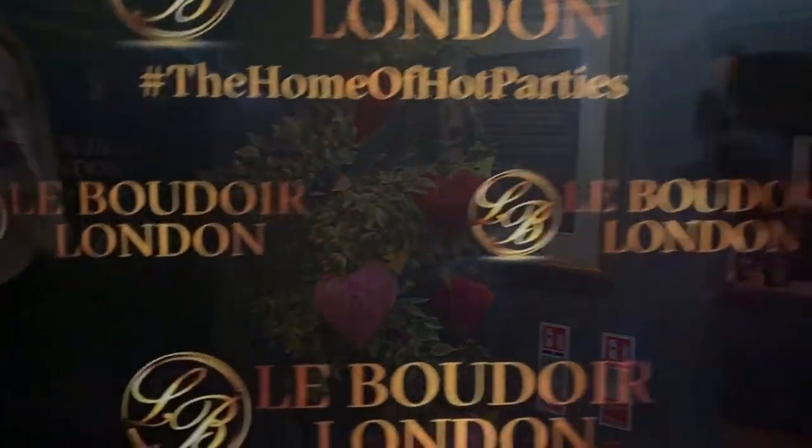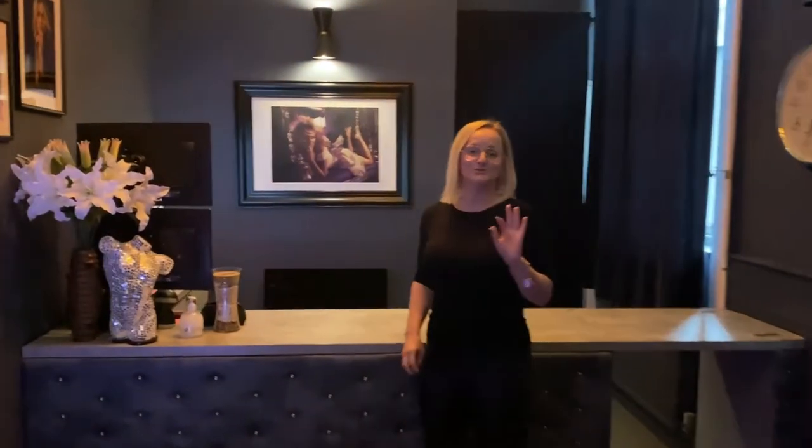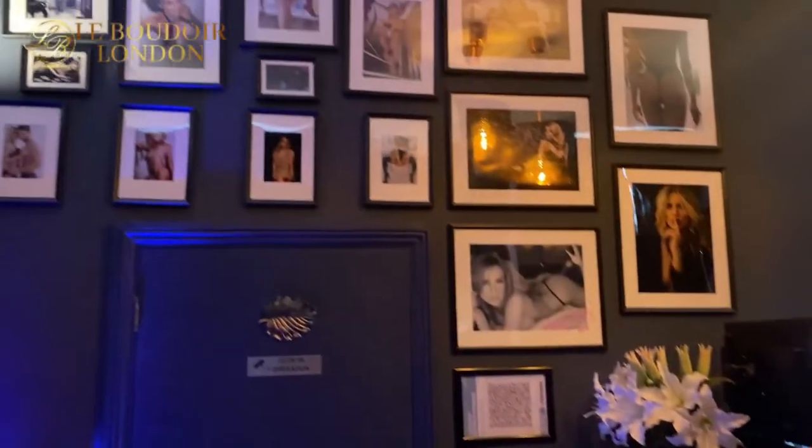G'day guys and welcome to London's premier swingers club. If you want to see what a real swingers club looks like in London, England, welcome to Le Boudoir. We are at Le Boudoir swingers club in London City and we're going to show you everything this amazing club has to offer. But first, we have to get you registered. If you want to join this event or membership, you do have to go online first — check the link below. It is leboudoir.club. Make sure that you register, and we'd love to see you. But first, let's go check out everything this club has to offer.